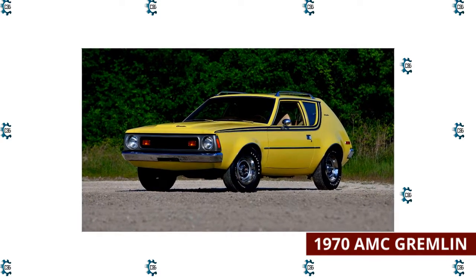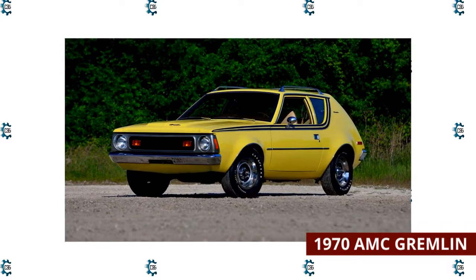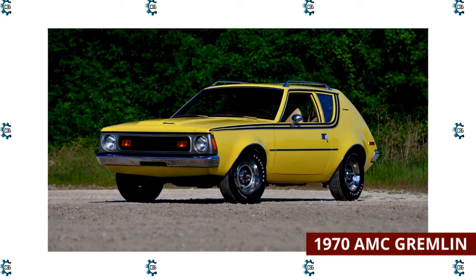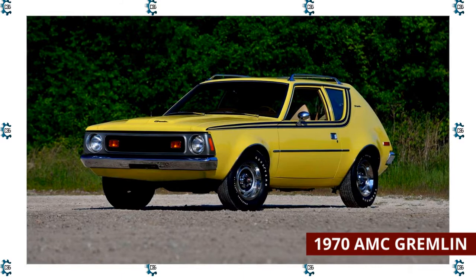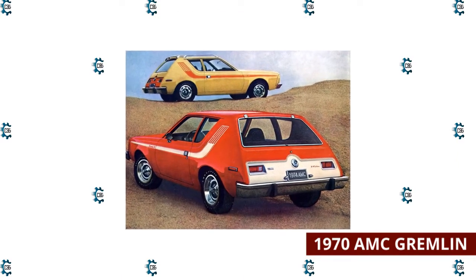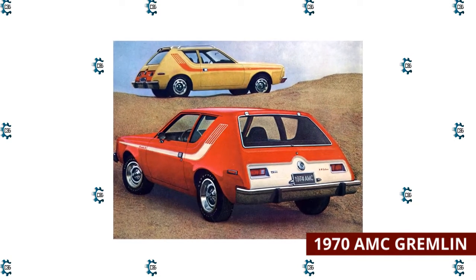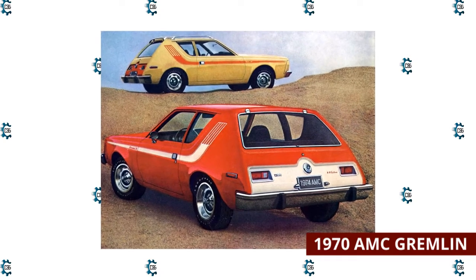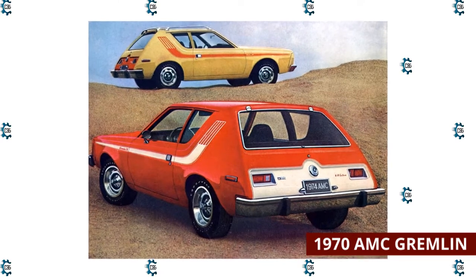One advertisement for the AMC Gremlin boasted, 'If you can afford a car, you can afford two Gremlins' — the question remains: why would you want even one? In a hurried attempt to get ahead of competitors, the Gremlin was essentially an AMC Hornet with the back chopped off. The result is an oddly proportioned, poorly named subcompact car. Fittingly introduced on April 1st, it was offered in two-passenger and four-passenger versions. Instead of a trunk or even a hatchback, the cargo space is accessed by lifting the rear window in the two-door version.